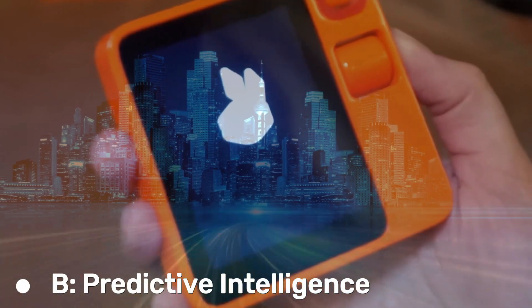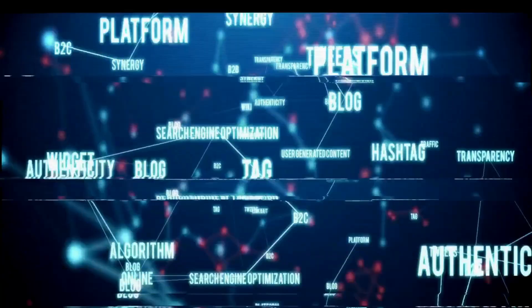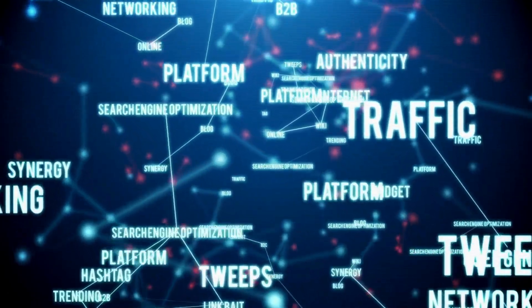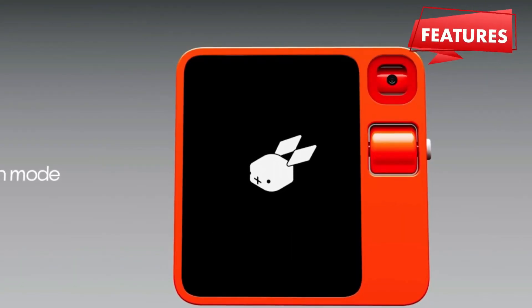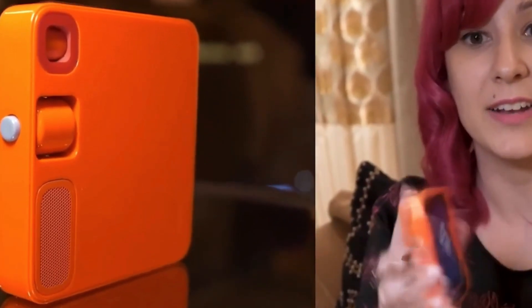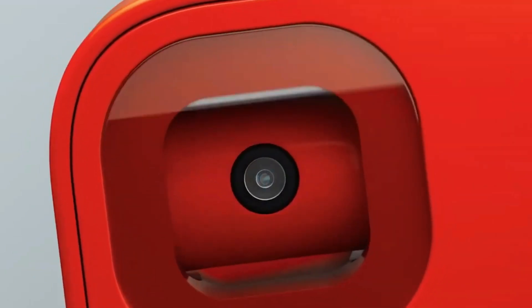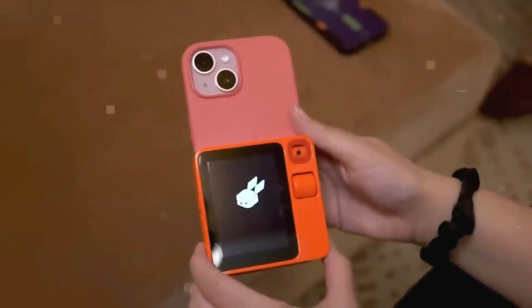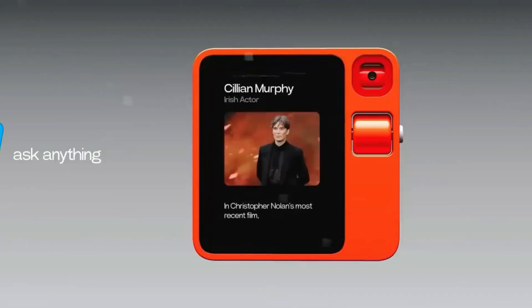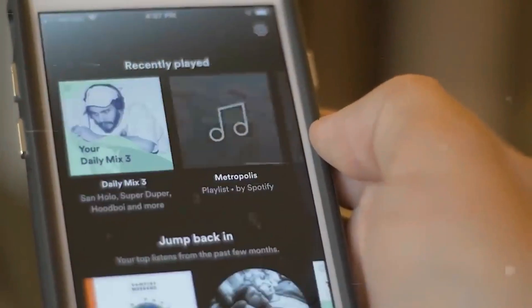Predictive Intelligence: The Rabbit R1's predictive intelligence, enabled by sophisticated machine learning algorithms, is yet another impressive feature. Through constant learning from user interactions and behavior patterns, the device becomes capable of anticipating your needs even before you express them. For instance, as you prepare to leave the house, the Rabbit R1 may begin playing your preferred playlist automatically if you usually listen to music during your morning commute.